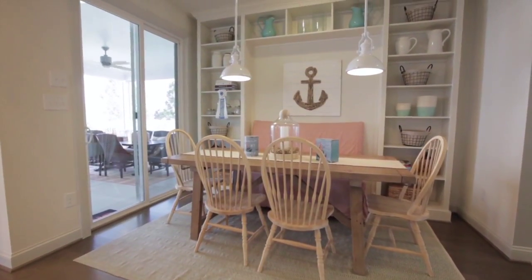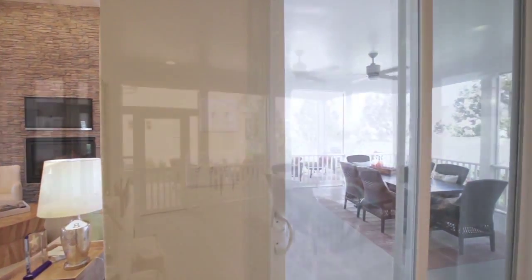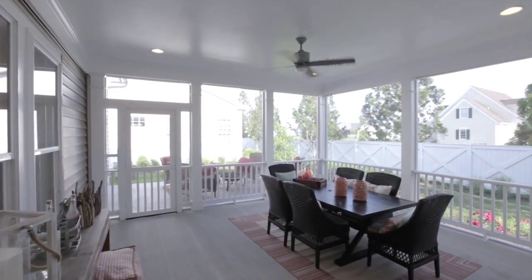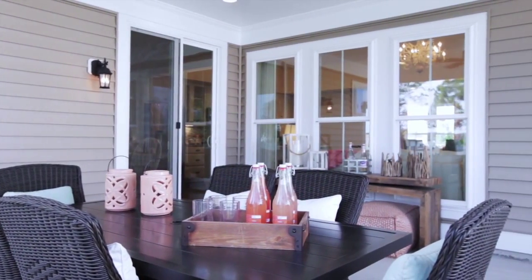Just off the kitchen is a morning room, which leads to one of the most popular rooms at the shore — an available screen porch, or if you prefer, a covered patio. Grillmasters will want to opt for an additional patio as well.